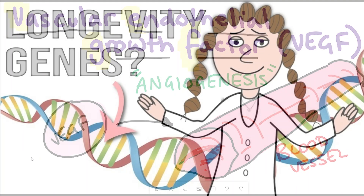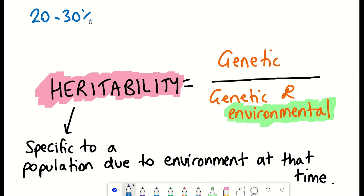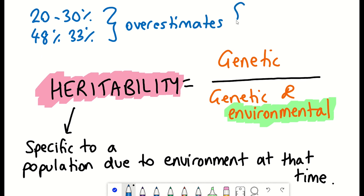So, how much of aging is genetic? Previous work puts estimates on the heritability of aging from 20 to 30%, mainly from twin studies, to 48% and 33% in men and women respectively, if there is a family with a centenarian.